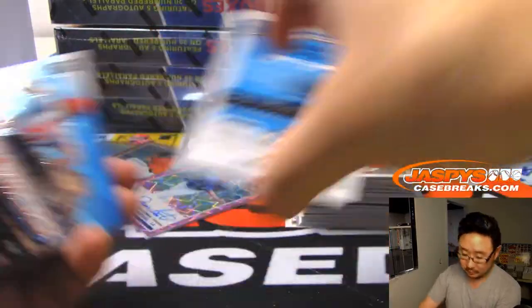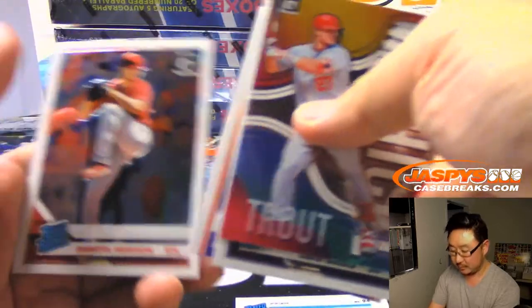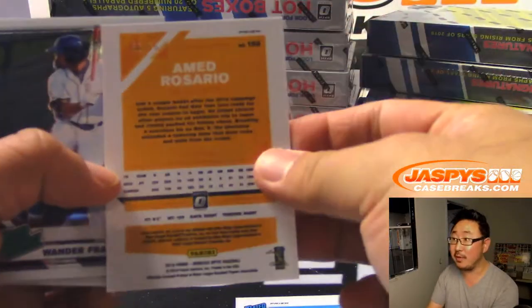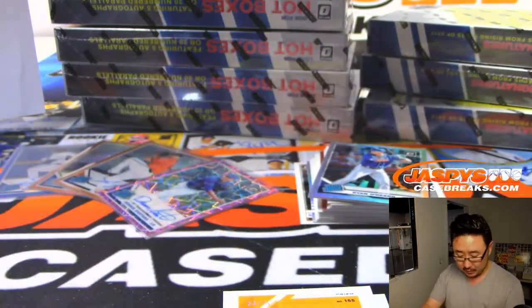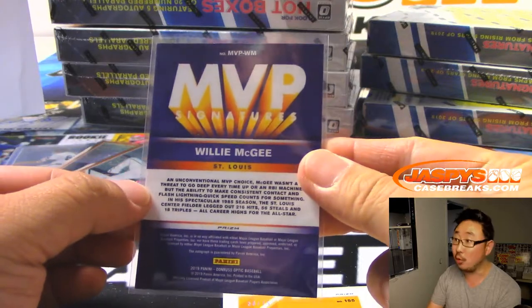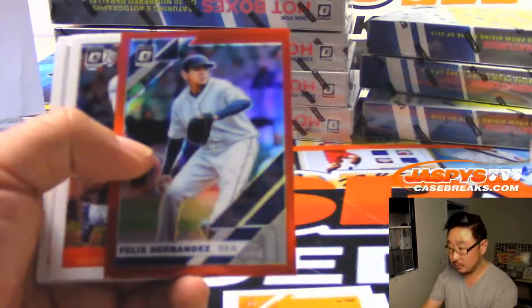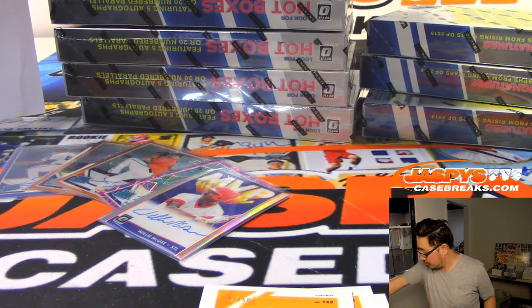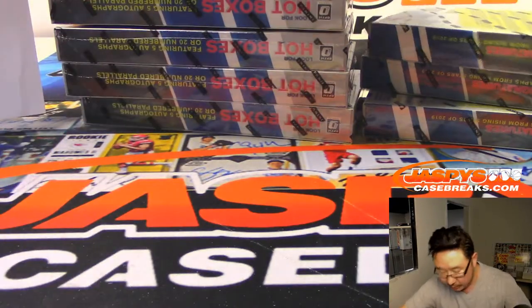Corbin Martin /150. Ahmed Rosario for the Mets /75. And Willie McGee MVP auto — 1985, Lou with the Cardinals. There's King Felix /60. So there are your five autos right there — obviously we'll top-load all these before they get sorted and shipped out.